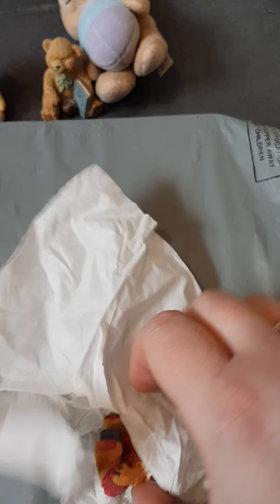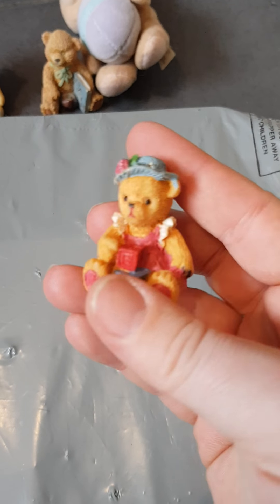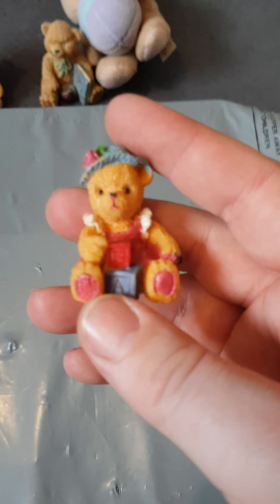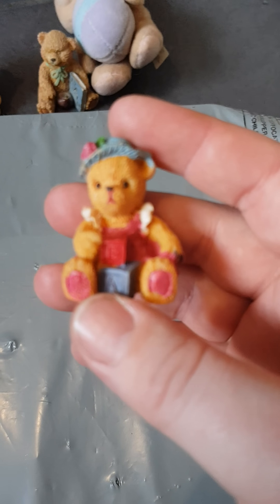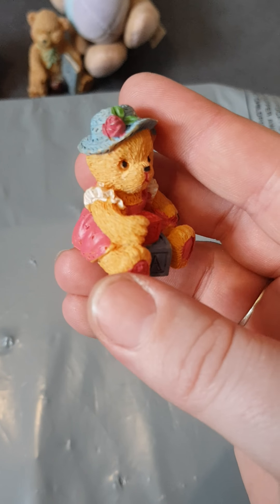We've got another little thing wrapped up in tissue. It's another little baby bear — look, it's so cute! It's got ABC blocks, it's got a little hat with a little rose on it. So cute, thank you!